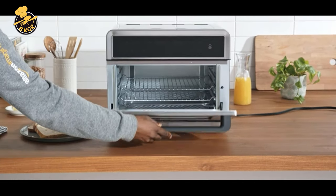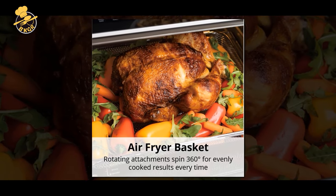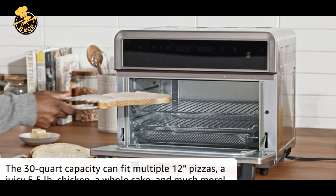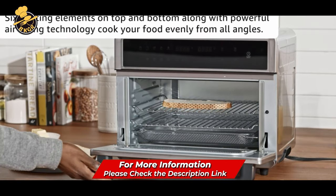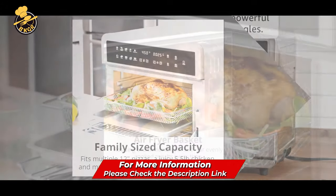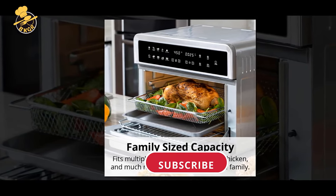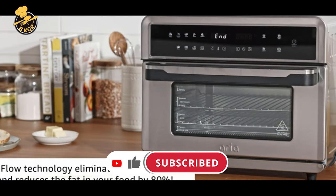Two grill racks and one frying basket are included, allowing you to cook a variety of foods. Area also has a removable non-stick drip tray to catch any spills and a 60-minute timer that can be paused to manage your cooking time. You can also store a variety of food in the built-in storage drawer on the front of the unit. Area can fit up to 2.4-inch thick dishes, giving you the freedom to cook dishes of all shapes and sizes. It can even fit a 13x9 baking pan.